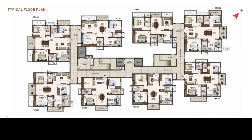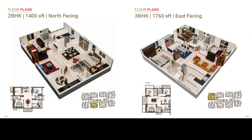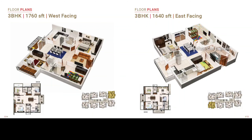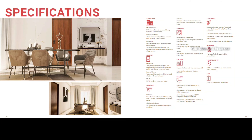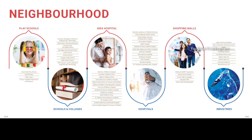We have a 3BHK apartment. This is a different concept. We have 4 swimming pool hours. We have a separate alarm system, a swimming pool, small walls that are easy to erase, switchboards and sockets, a safety point, a children's play area, a majestic entrance lobby, and beautiful clubhouse views.